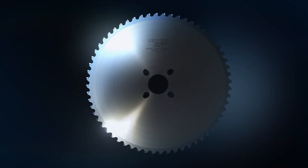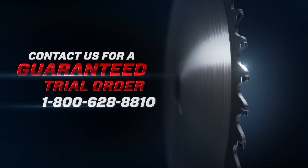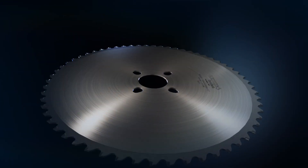Want to explore how you can lower your operations costs? Lennox will show you how you can save time and money, guaranteed — or your money back. See for yourself. Contact us for a guaranteed trial order, only from Lennox.